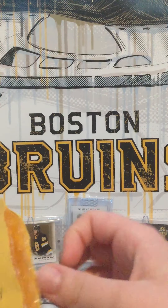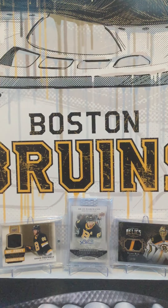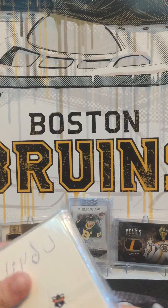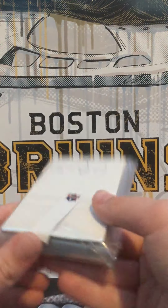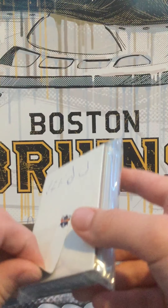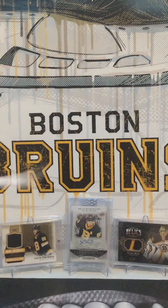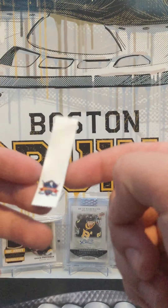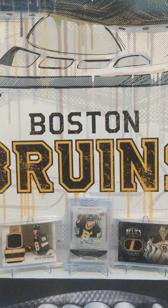A shout out to Deke Hockey. So we got this cool Deke Hockey sticker. I'll probably use that on one of my cards, like on a top loader. I'm probably going to save that.